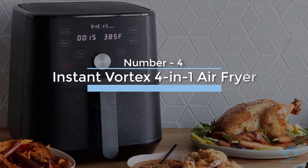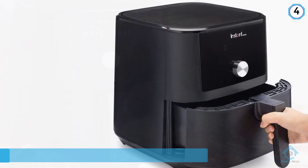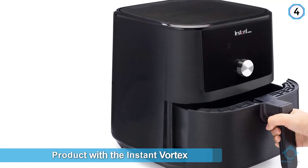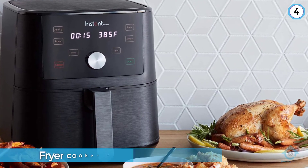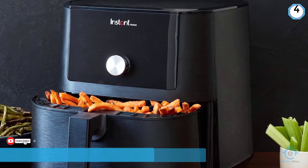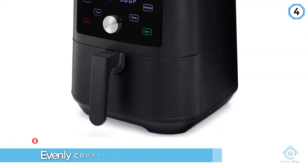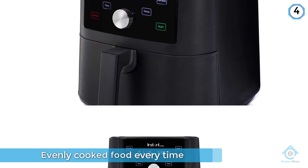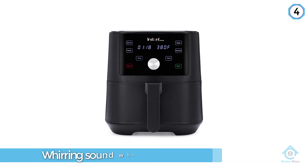Number four: Instant Vortex 4-in-1 Air Fryer. We already love the Instant Pot, so it's no surprise that Instant Brands churned out another winning product with the Instant Vortex. During our tests, we found this air fryer cooked with more power than the others, delivering crispy, evenly cooked food every time. We did notice a whirring sound while it works, although it's no louder than a microwave. The interface is also very user-friendly with a touch screen for pre-programmed settings and a dial that can adjust the temp in 5-degree increments.